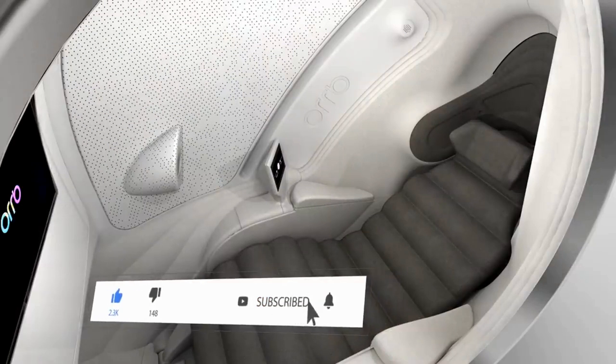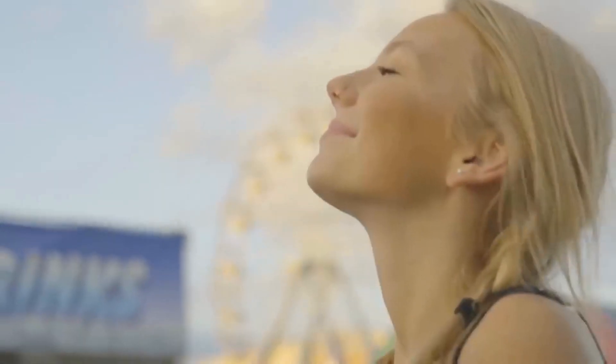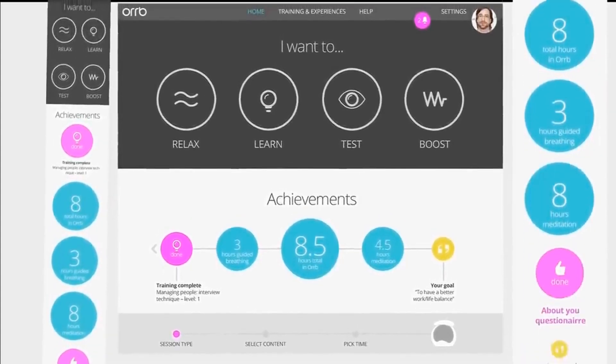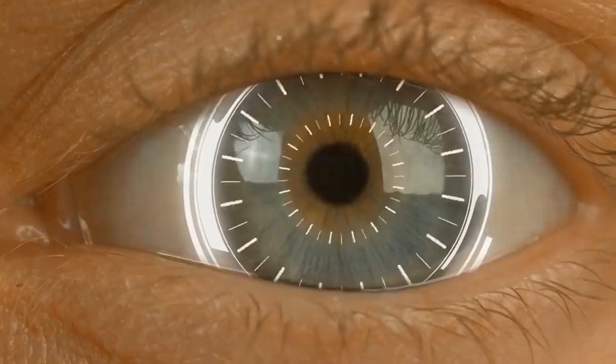Users are required to set up an online account through which they can choose their personal relaxation exercise program. The Orb also offers a variety of self-development and learning modules. Designers say the pod is made to train your brain to perform at its best, including improved focus, impulse control, responses, and efficiency under stress.